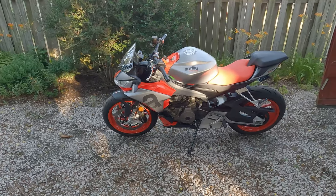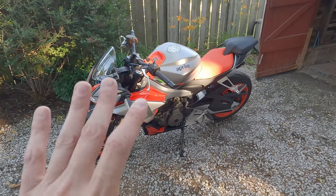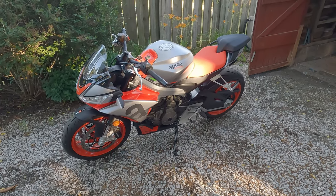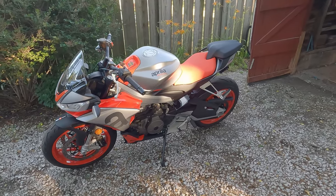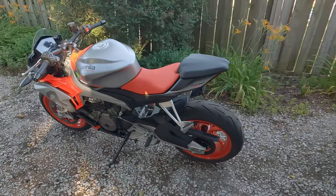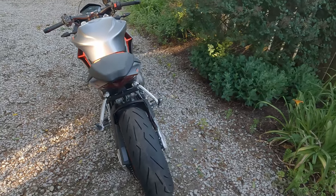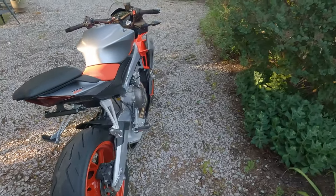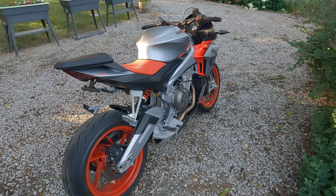I'm just really not interested in the issues or having to go to the dealer every couple of weeks for something. I would suggest staying away from this bike unless being at the dealer frequently is something you're okay with, or you truly think it's the perfect bike for you. It does ride great, corners great, and is very flickable.